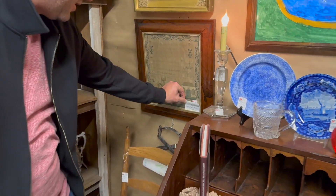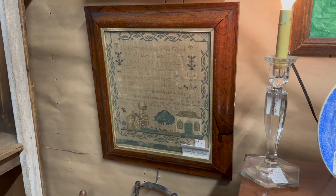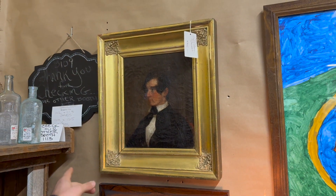This has got to be my favorite one in this booth for sure. Look at the houses right here — got a house here and a house here. And it's signed Mary Ann Wilton, 12 years old. $895, but that is incredible work on there. And then right above it, a nice period 19th century oil on canvas of a young gentleman, gilt frame.